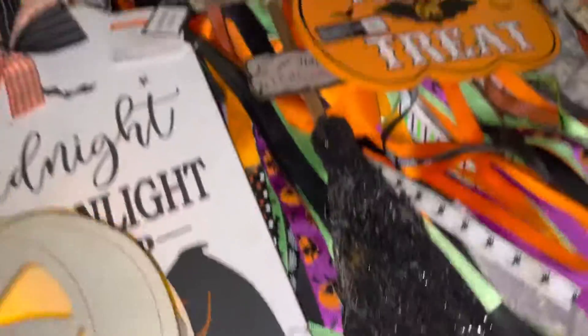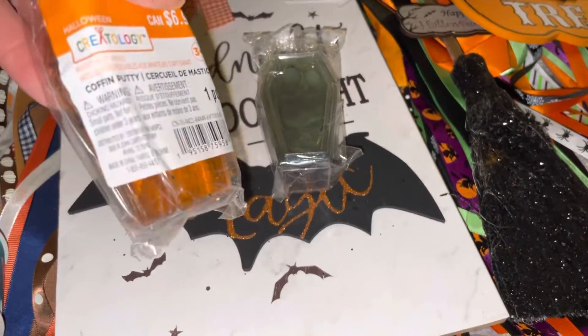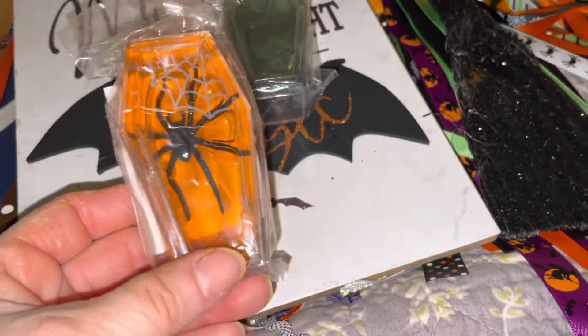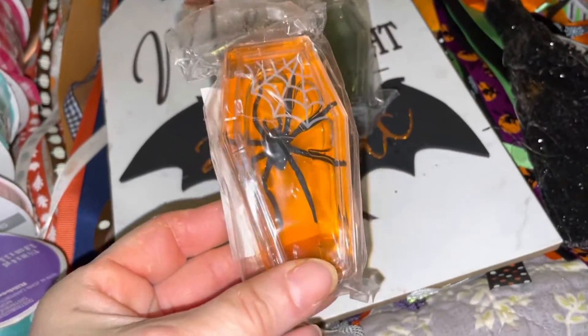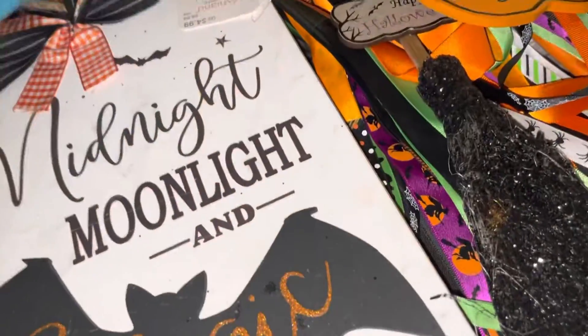Then there's these. It says 'coffin putty' — I bet that's like gel — but I thought it'd be kind of cool just to look at. I wouldn't want to disrupt it. Just laying these around for decoration — I thought that was kind of cool.